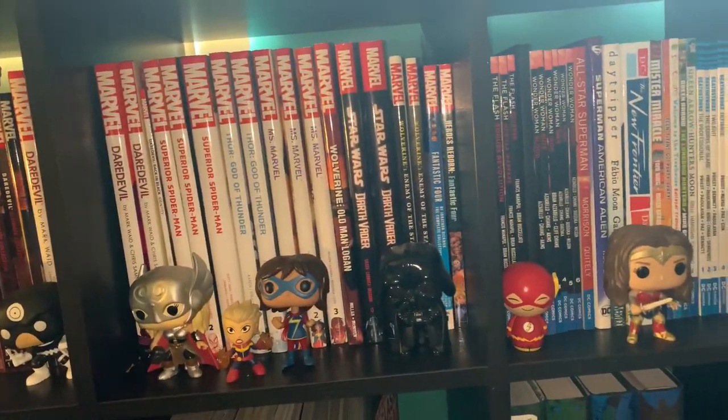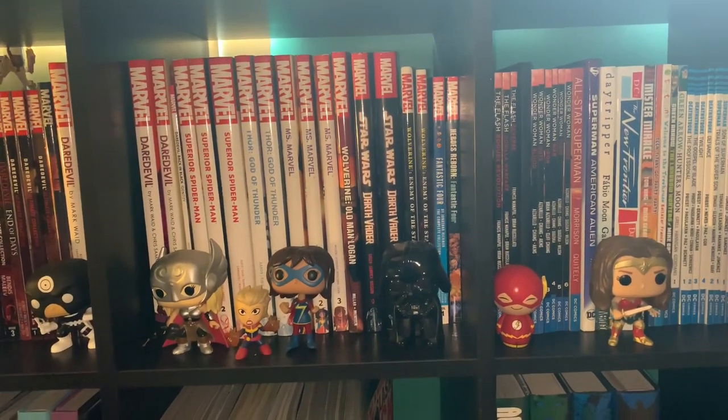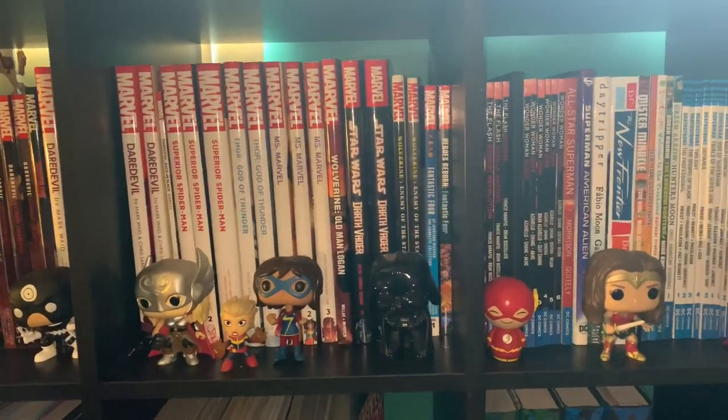We got Enemy of the State, Wolverine, Fantastic Four Complete Collection by Hickman. We got Fantastic Four Heroes Reborn — you guys should read that. Amazing, amazing book. I love that book.